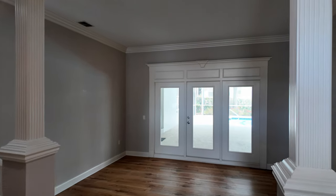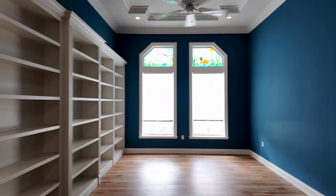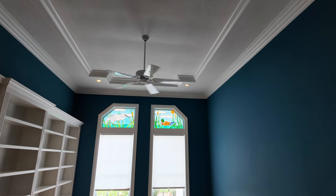So in here, we come into a formal living area with a door out to the pool. Coming over here, we have what was used as an office. Got a bunch of built-ins here, nice big windows, lots of natural light, super tall ceilings in this house. Beautiful crown molding.